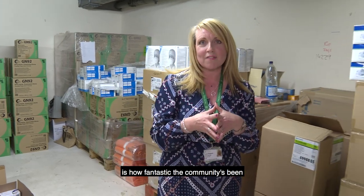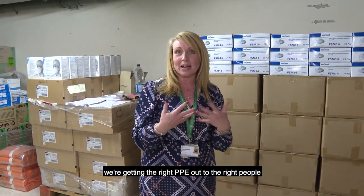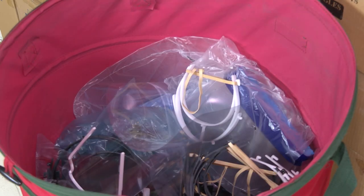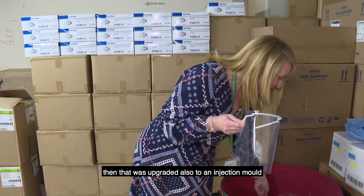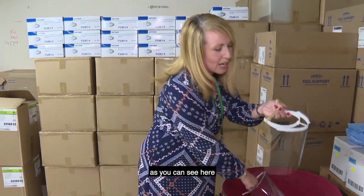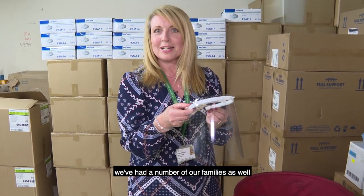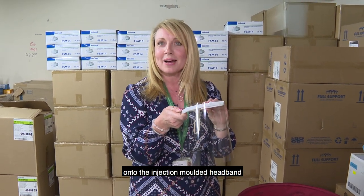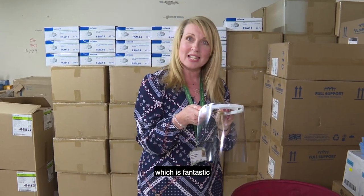Another thing I'd really love to share is how fantastic the community has been in supporting us with getting the right PPE out to the right people. What we've got here are some visors — this was 3D printed with acetate put on the front, and that was then upgraded to an injection mould, again with acetate. We've had a number of families helping by putting the acetate onto the injection moulded headband, so we're getting whole communities and families involved in creating these, which is fantastic.